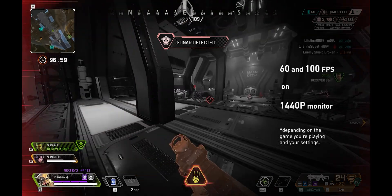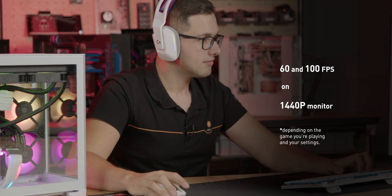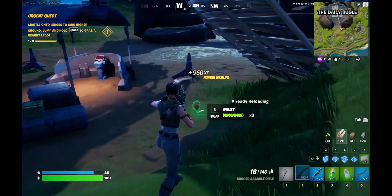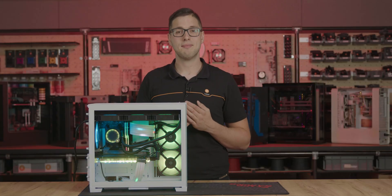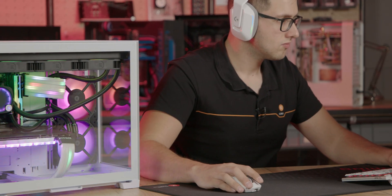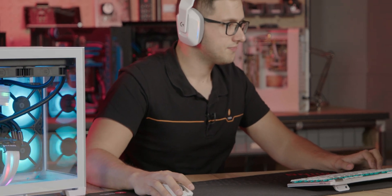If you're running a 1440p monitor, you can expect between 60 and 100 FPS depending on the game you're playing and your settings. This makes it a perfect choice for gamers who want to play both competitive titles and enjoy the added benefit of a 1440p monitor for a more immersive gaming experience.